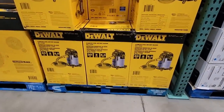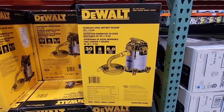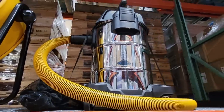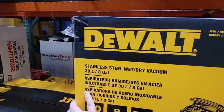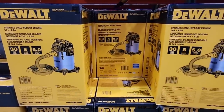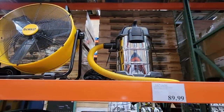The Dewalt shop vac is back — this is a 30-gallon stainless steel wet/dry model. We had our old one borrowed and it came back not working, so I've been wanting to upgrade and now I have the perfect excuse. It's $90, which is a really good price for a shop vac of this size. These do sell out fast, so if you're eyeing it, definitely grab it.